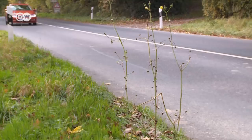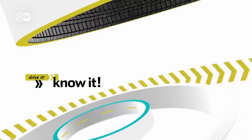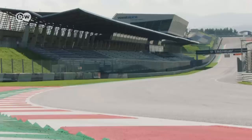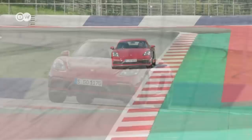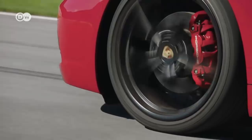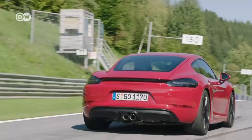Porsche has unveiled the GTS version of its 718 Cayman. With its 2.5-liter four-cylinder boxer engine and an optimized turbocharger, the GTS now delivers 269 kilowatts of power — 12 more than the Cayman S. The Cayman GTS shoots from zero to 100 kilometers per hour in 4.6 seconds. Prices start at 76,000 euros in Germany.